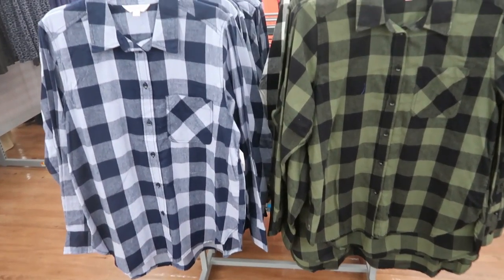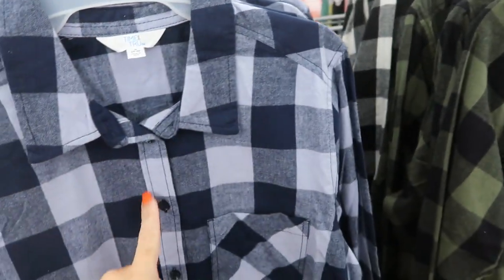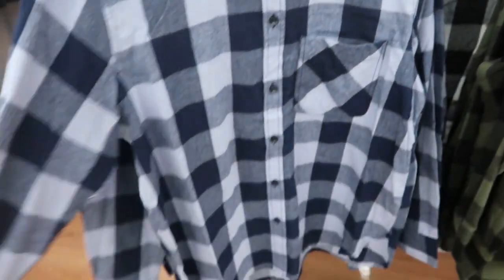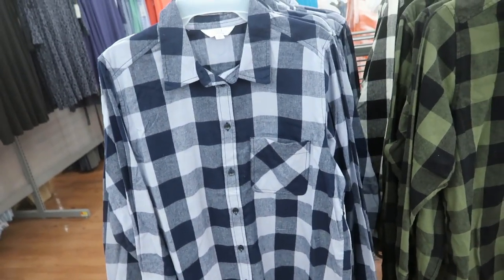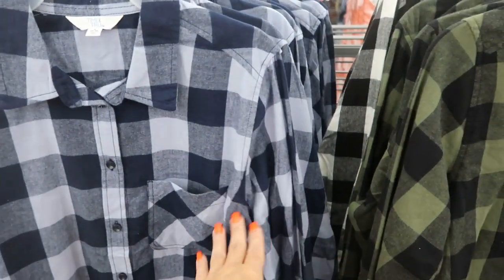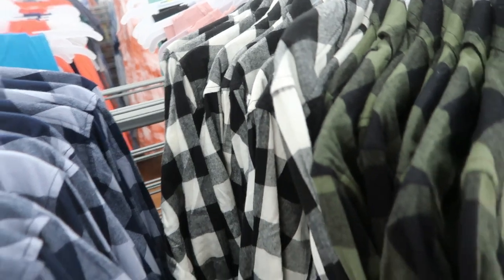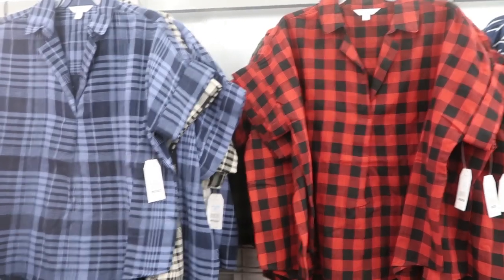Also new from Time and True are these flannels. This is a nice lighter-weight flannel, buttons all the way down, little pocket. These are definitely longer length — I wouldn't say boyfriend style, they're more fitted under the arms, but you could wear them with leggings. They come in the navy blue and blue plaid, also in the olive and black, and the black and white buffalo check. These are going to be $13.98.